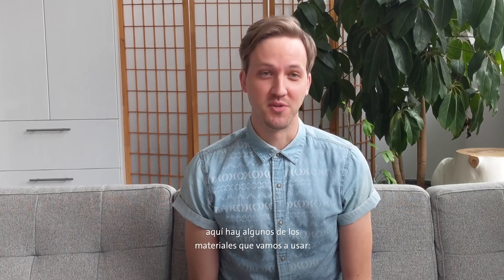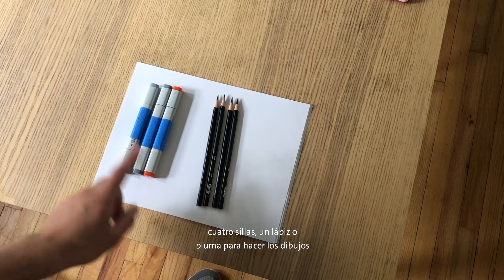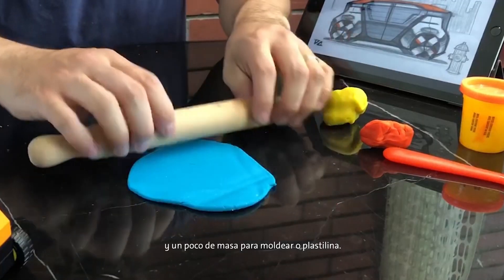Now, before we get started, here are some of the supplies we'll be using: four chairs, a pencil or a pen to draw with, and some sculpting clay or dough.